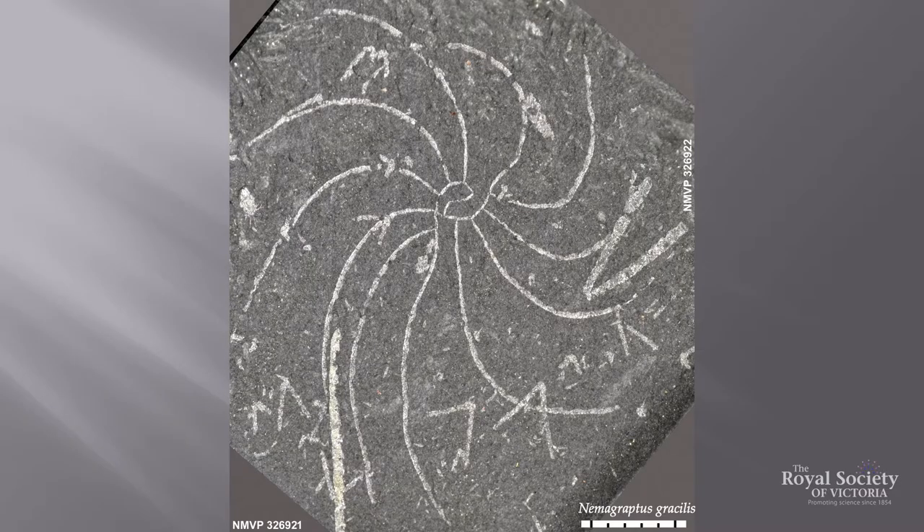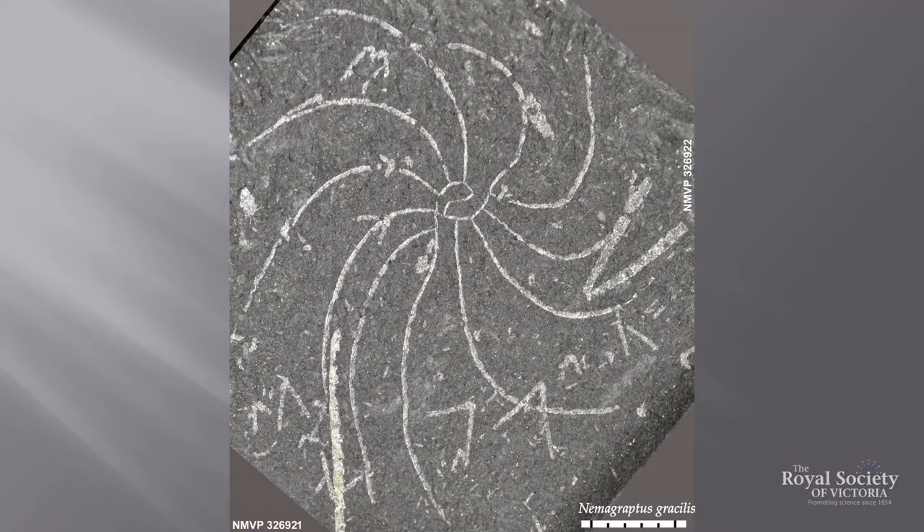We have a fossil called Climacograptus bicornis, which is an important correlation worldwide because it's found worldwide. Nemograptus grassus is another — a beautiful-looking Graptolite with a lovely arc and structures coming out of the outside. When I found one in a museum, only about a quarter of it was exposed; I had to dig out the rest using a pneumatic drilling tool.